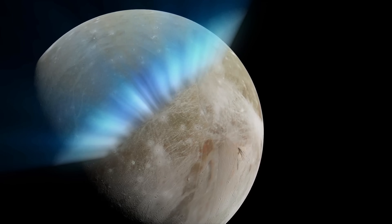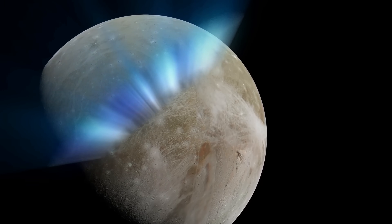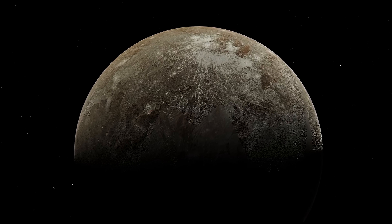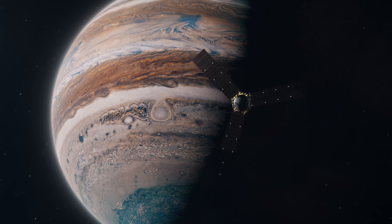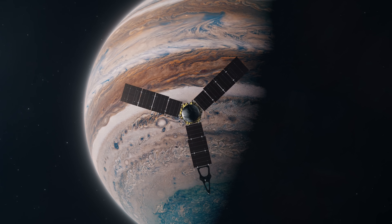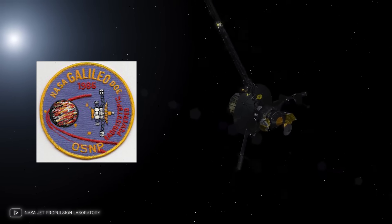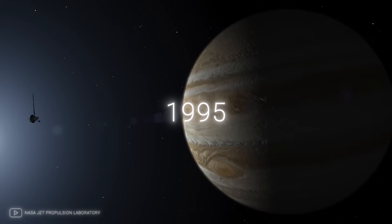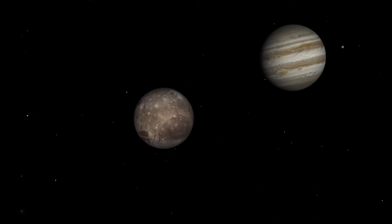This magnetic field creates beautiful auroras in Ganymede's rarefied atmosphere, a sight truly worth seeing. The question arises: could this distant, icy world harbor the conditions necessary for life? Our understanding of Ganymede has been greatly enhanced by the daring missions sent to the Jupiter system. One of the most significant of these was the Galileo mission, launched by NASA in 1989. Galileo arrived at Jupiter in 1995, embarking on a nearly eight-year mission to study the gas giant and its satellites.